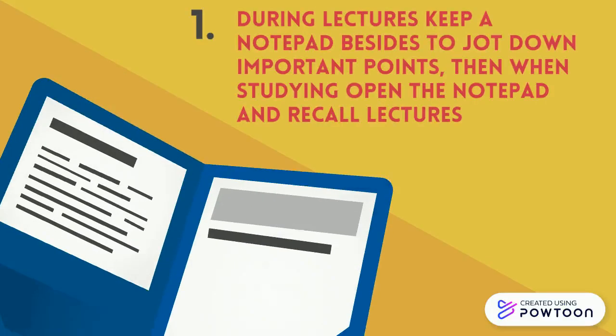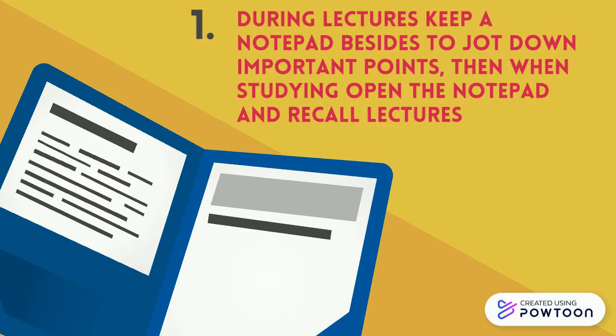Tip 1: During lectures, keep a notepad beside you to jot down important points. Then, when studying, open the notepad and recall the lectures.